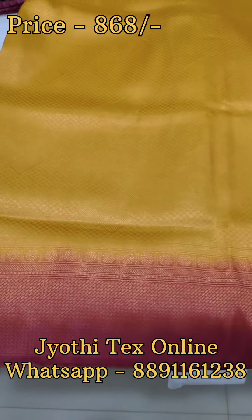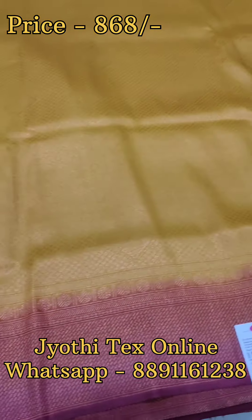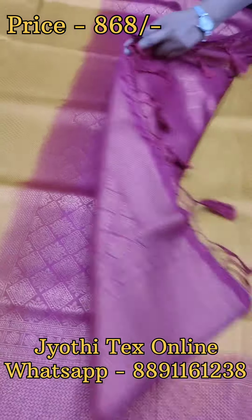We have a mustard yellow with maroon combination. This is the color. In the body part, it is yellow; in the other body part, it is maroon. It is also a maroon shade. It is fully weaved — full brocade weaving.